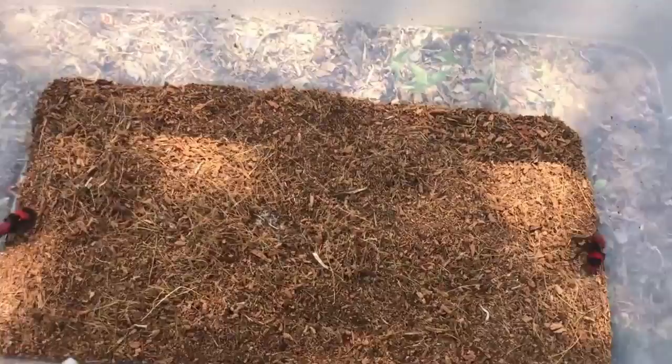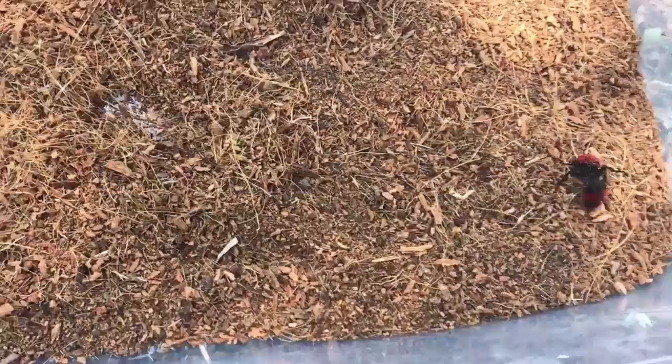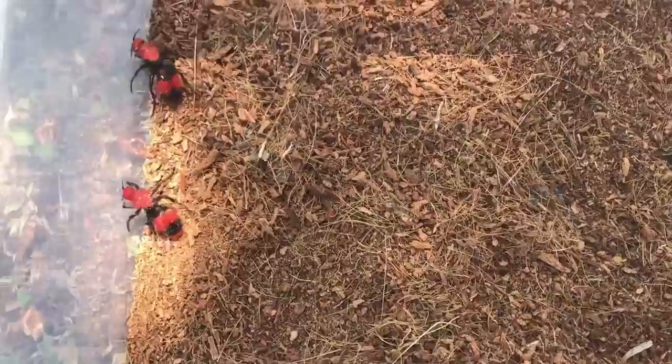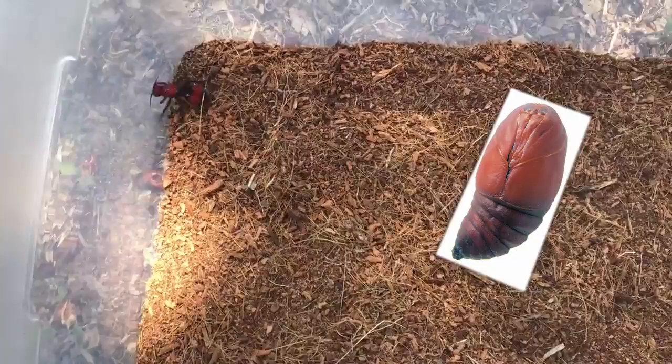These guys have a pretty interesting life cycle. After mating, the females will go and find a wasp or bee nest, burrow into the nesting chambers, and deposit their eggs on or inside other wasp larvae. When the eggs hatch, they will eat that larvae and go through several larval stages themselves.